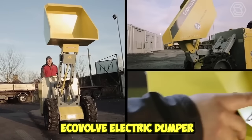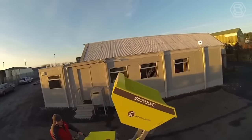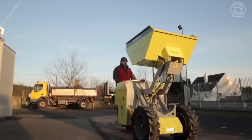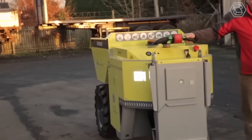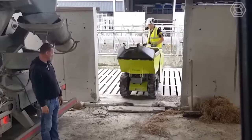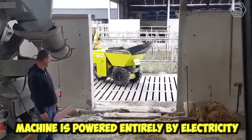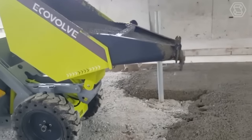The Ecovolve Electric Dumper is a cutting-edge electric vehicle designed for use in a wide range of applications including construction, landscaping, and agriculture. One of the key benefits of the Ecovolve Electric Dumper is its eco-friendly design — it is powered entirely by electricity, eliminating the need for fossil fuels and reducing carbon emissions.